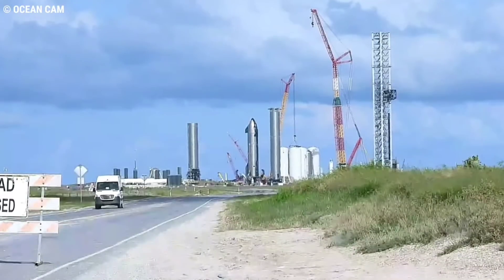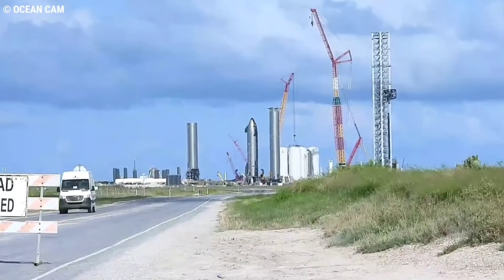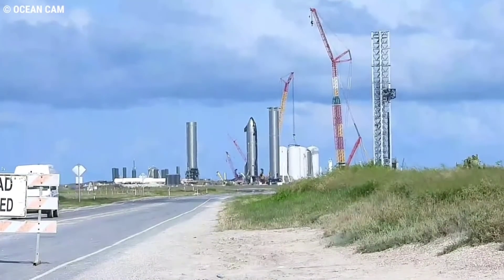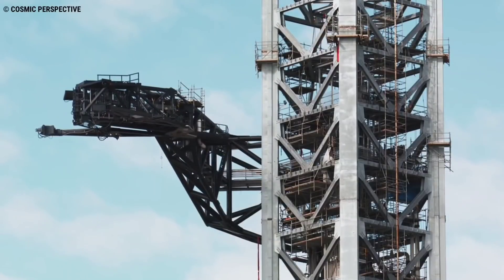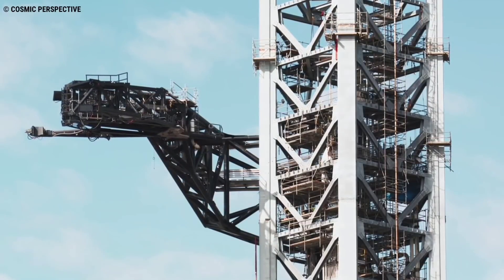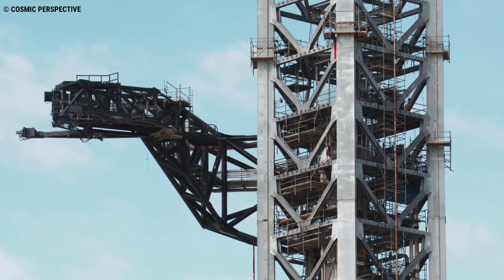SpaceX then continued work on the orbital launch pad by starting to add piping and conduit to the integration tower, the orbital pad, and between the tank farm and the orbital pad. While installing all of the required piping, the quick disconnect for the booster was installed on the launch table on August 26, and the QD arm was installed on the integration tower on August 29.